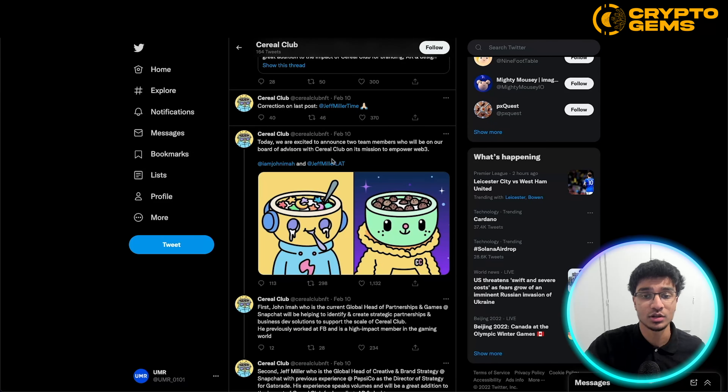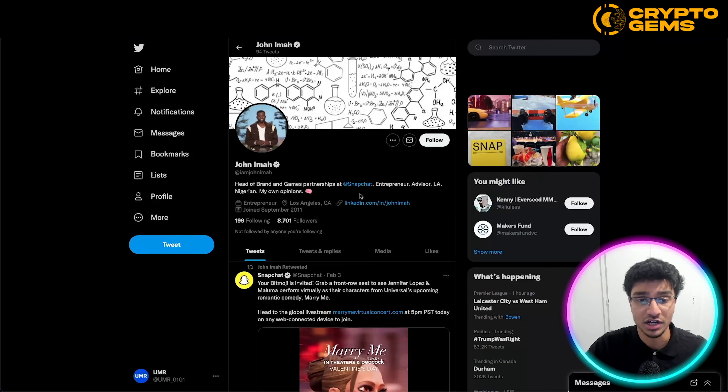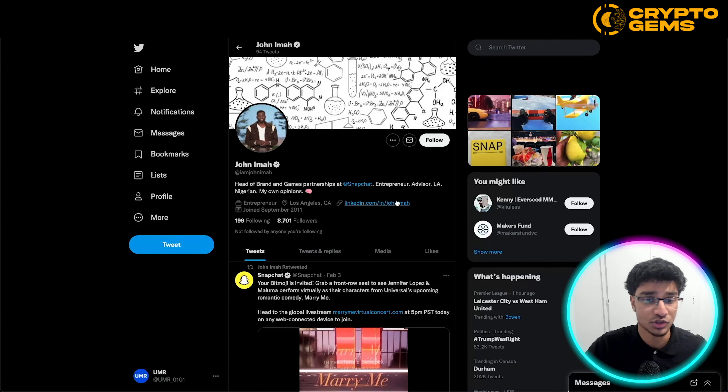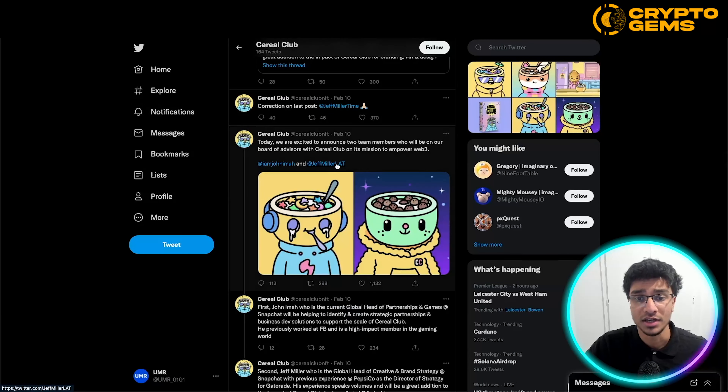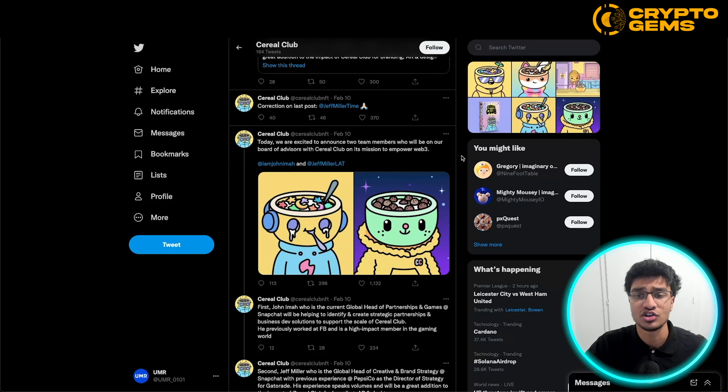Another tweet announced that two new team members are joining their board of advisors at Cereal Club. We can see these people have worked at Snapchat — brand and games partnerships at Snapchat. One person joining the team is global head of creative strategy at Snapchat. So it's very good to see that they have credentials and legitimate people with experience joining the Cereal Club NFT project.